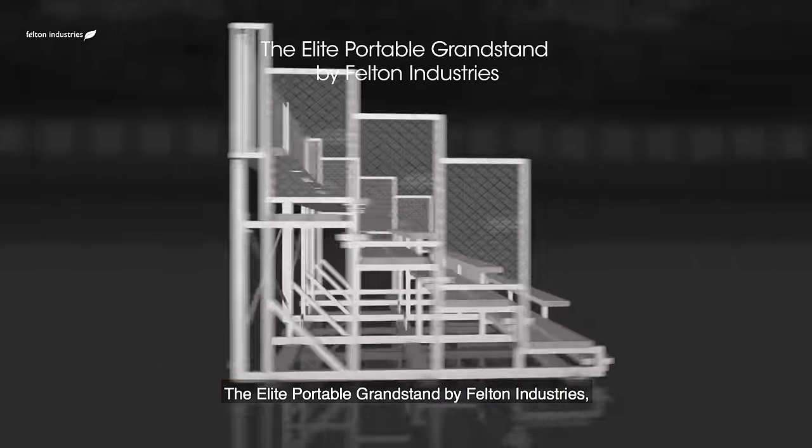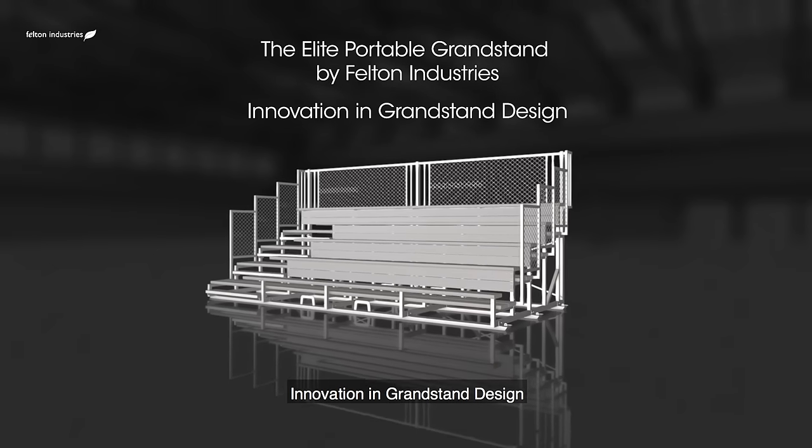The Elite Portable Grandstand by Felton Industries. Innovation in grandstand design.